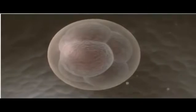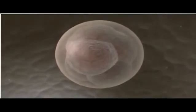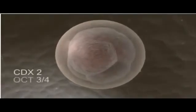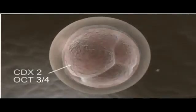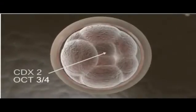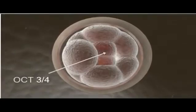In this eight-cell embryo, called a morula for its berry-like appearance, all cells express a pair of genes, CDX2 and OCT34. But as the cells of the morula go through their next round of division, CDX2 is downregulated in the innermost cells, while OCT34 remains expressed throughout.